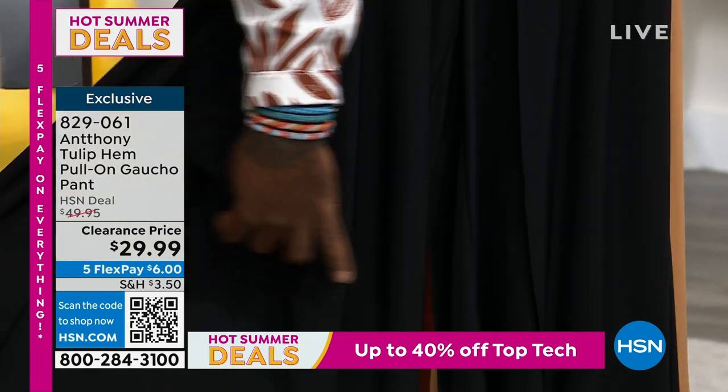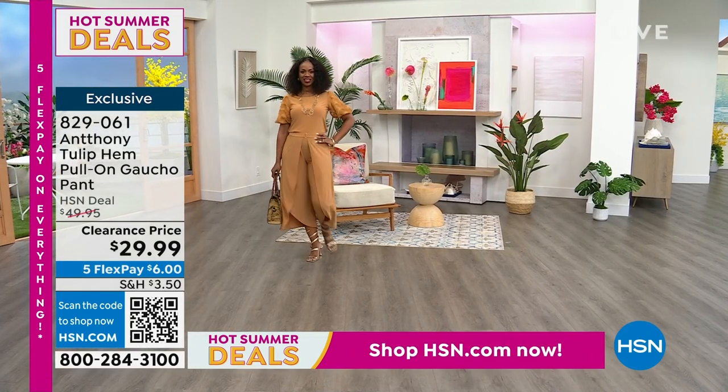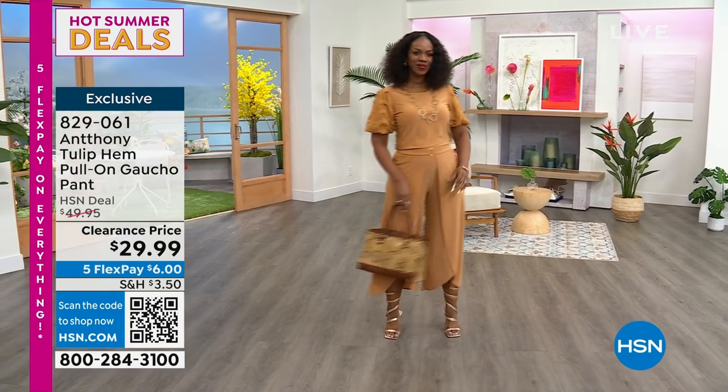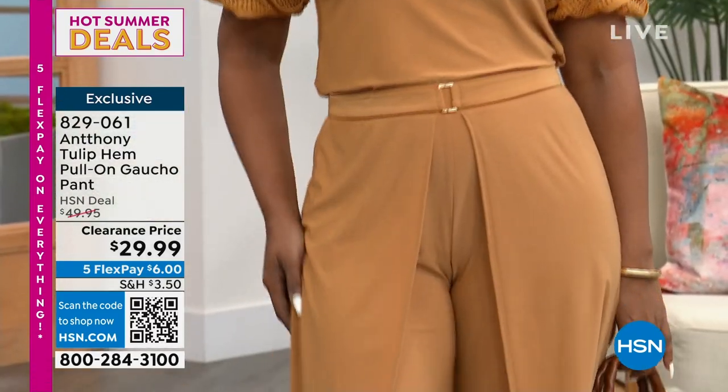this gaucho allows you that. It has this tulip envelope effect in the front. You'll see when Ingrid walks how it just overlaps. Nothing falls out — it's not a wrap. It's an actual envelope of like a calla lily-shaped pant. And it's just so easy to wear, so comfortable.